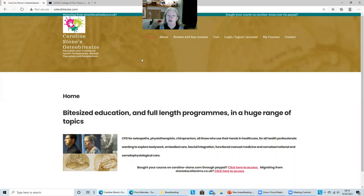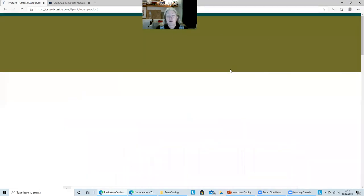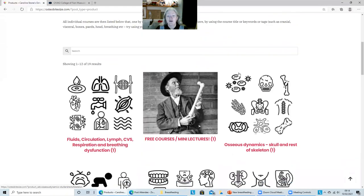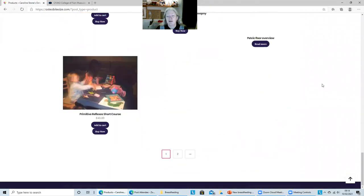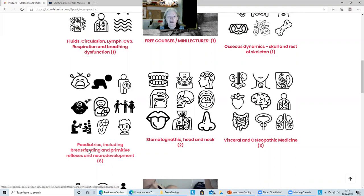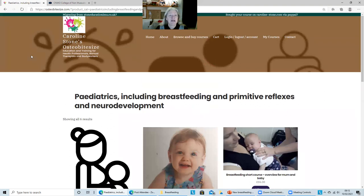This is a new course website, so it should be much easier to find what you want. You go to browse and buy courses and you've got a whole host of things to choose from. When you click on that, you'll get a variety of course products come up across a bunch of categories — some categories have one, some have six, or two, or three courses within them. Keep scrolling and you simply get to everything individually over a variety of pages. What we want is to go to the paediatrics, including the Primitive Reflexes course — that course is coming very shortly — and breastfeeding. You can simply click on that and get an overview of all of the products in this dynamic.